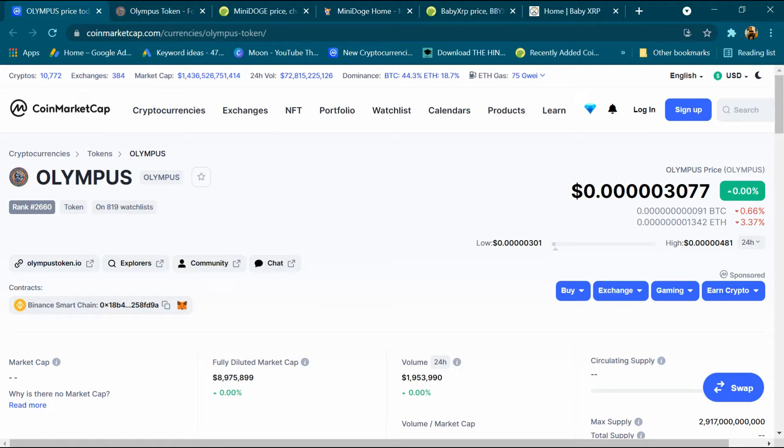Hey, what's up guys! Today we will talk about the Olympus project and we will also tell you how to buy Olympus token at the end of the video. Its rank is 2660 and around 819 people have added it to the watch list. Its website is olympustoken.io and its current price is 0.003077 dollar.